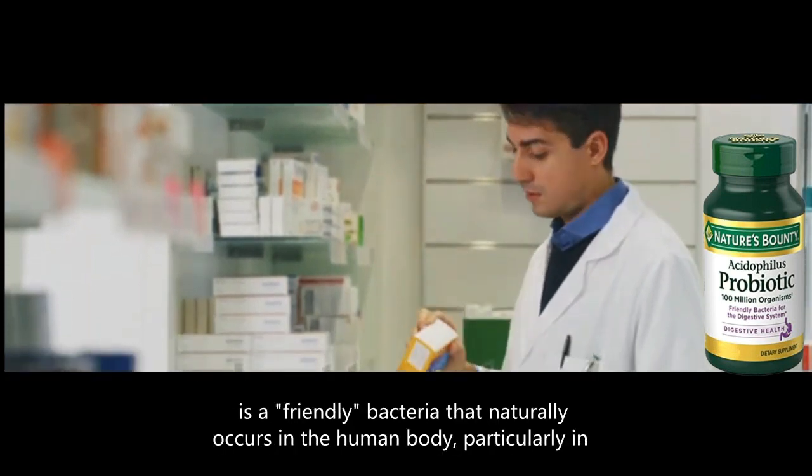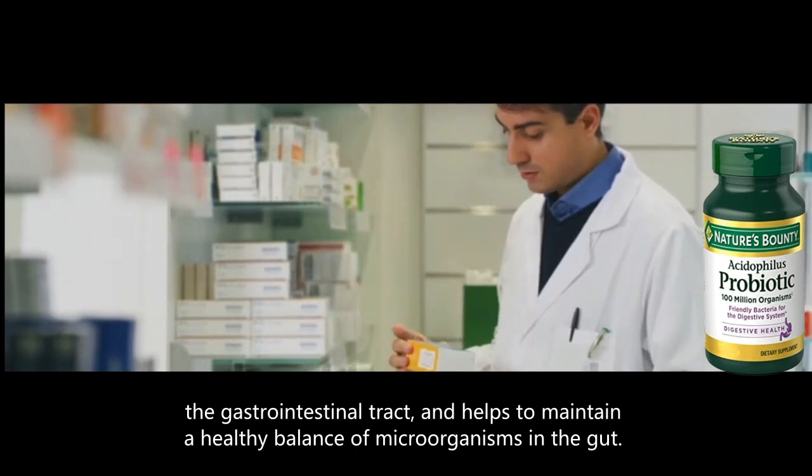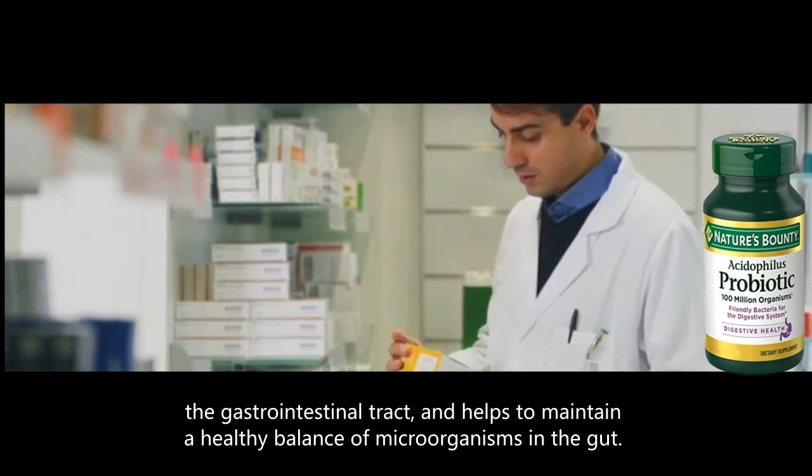Acidophilus is a friendly bacteria that naturally occurs in the human body, particularly in the gastrointestinal tract, and helps to maintain a healthy balance of microorganisms in the gut.